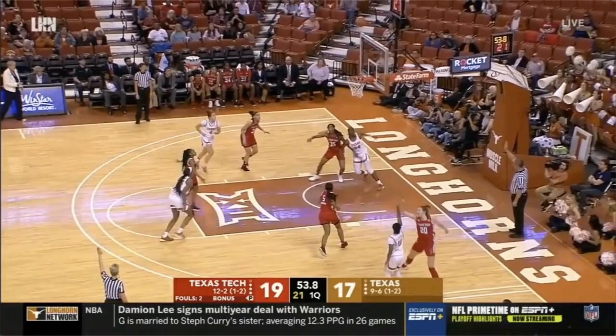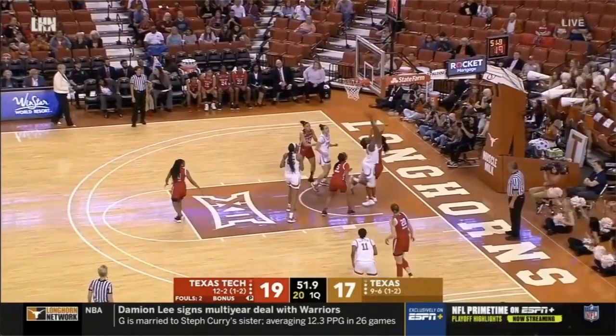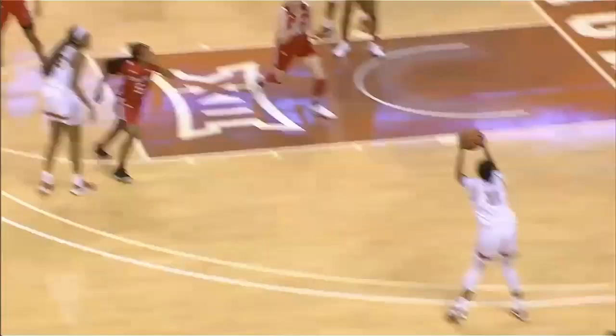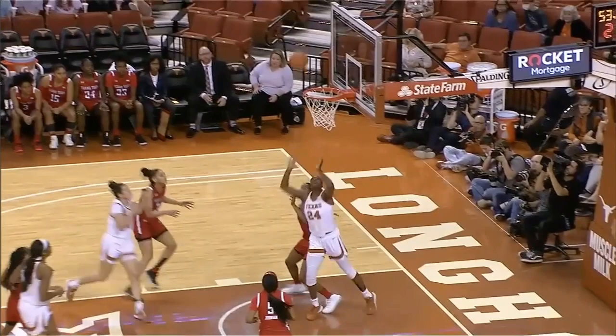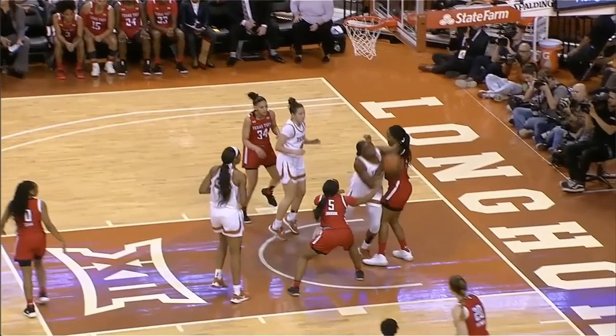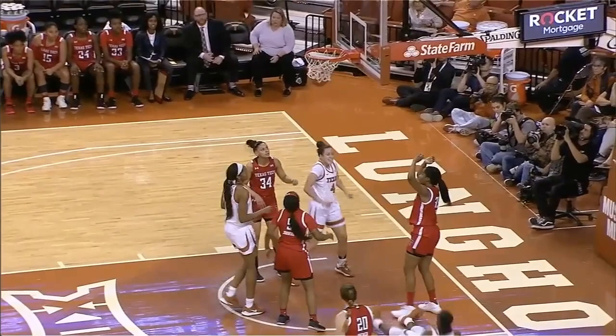When she gets the rebound, she goes up through the defender to draw the foul and make the basket. Looking at the replay, along with that swim move up top, she bends her knees and makes this quick, powerful move around to get the offensive board. She gathers once she rebounds it and powers through the off-balance defender, somehow able to score the basket just with her sheer strength.